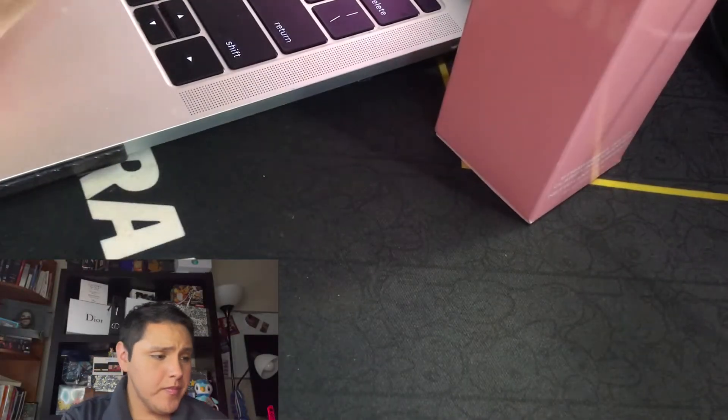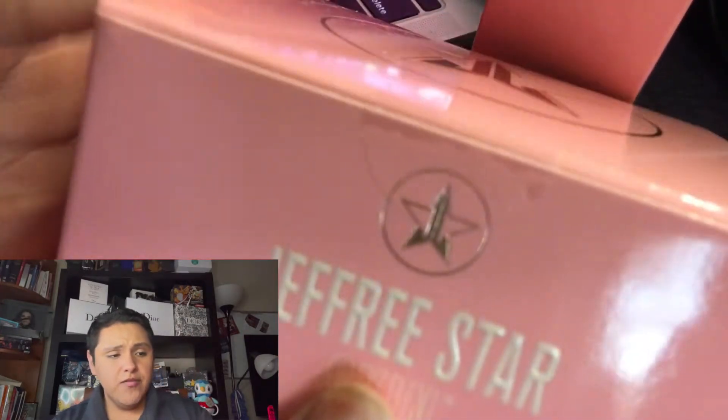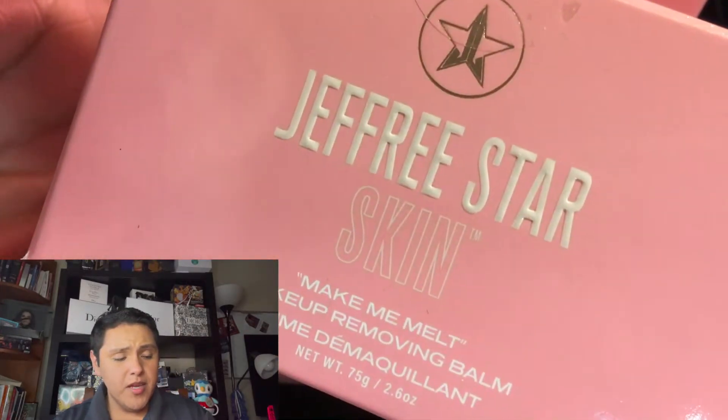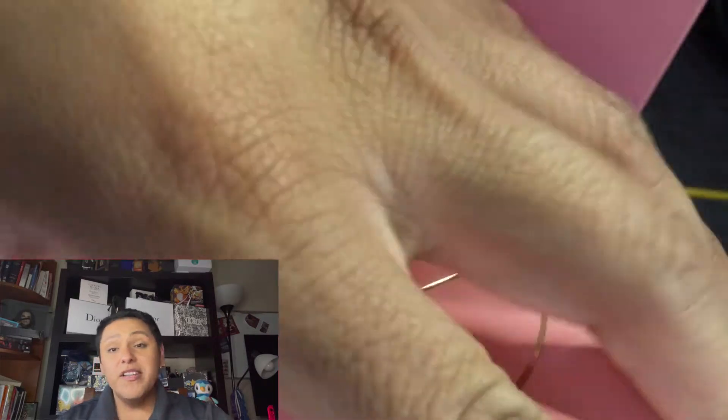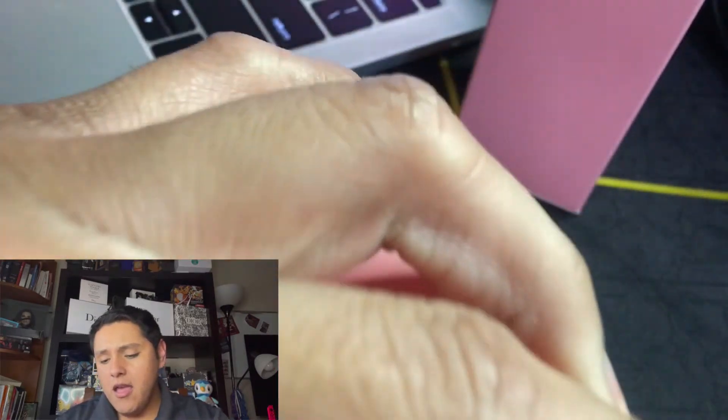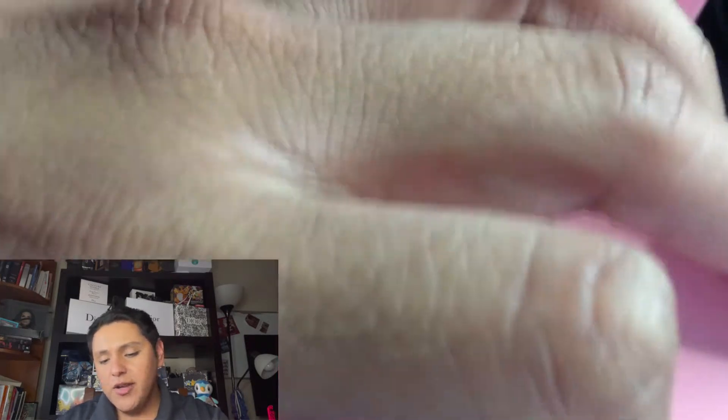The first thing I'm going to go ahead and try is going to be the Make Me Melt Makeup Removing Balm. Here is the Jeffree Star Skin Make Me Melt Makeup Remover Balm. This does retail for $32. And I bought this just because, you know, why not?